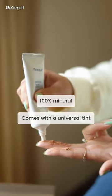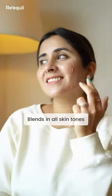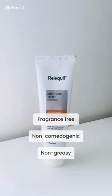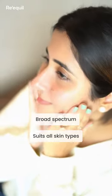The texture of this sunscreen is like a mousse — it spreads and blends easily on every skin tone. The best part is that it's fragrance free, non-comedogenic, non-greasy, broad spectrum, and suits all skin types.